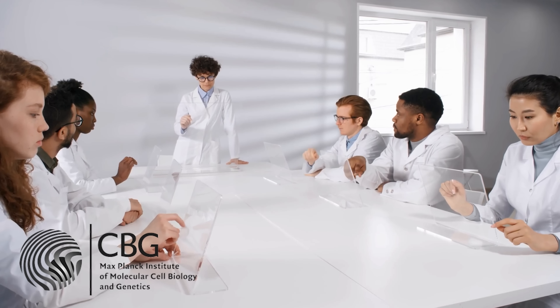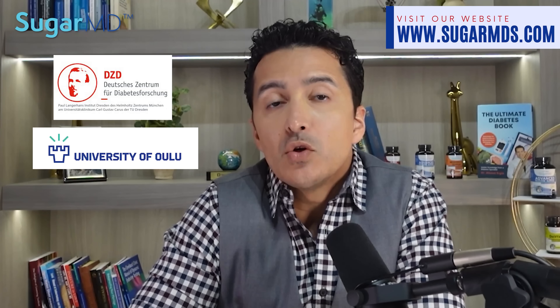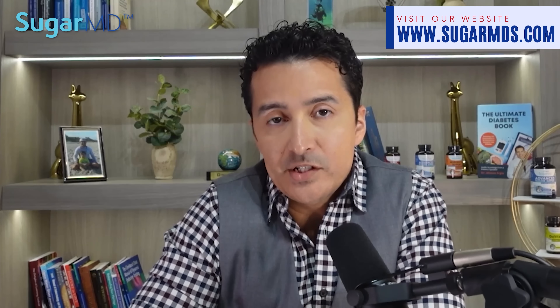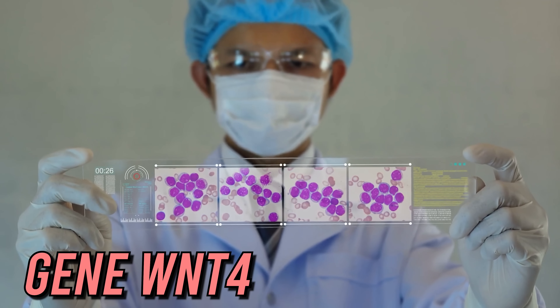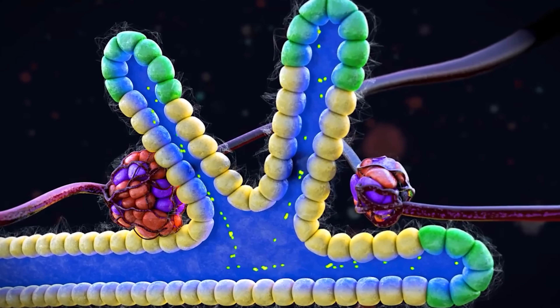Scientists from the Max Planck Institute of Molecular Cell Biology and Genetics in Dresden, Germany, the Paul Langerhans Institute in Dresden, and the Universities of Oulu, Finland and Copenhagen, Denmark, have shown that the gene WNT4 in beta cells allows them to sense glucose and release the hormone insulin, which helps other cells in the body to store glucose and use it. When you cannot store the glucose, it stays in your system, causing high blood sugars and all the complications we know.